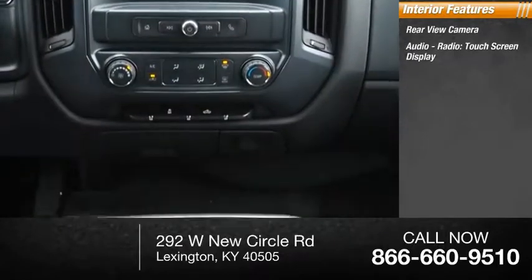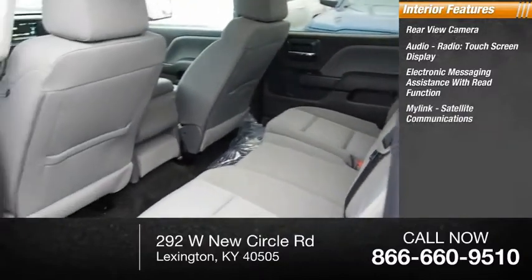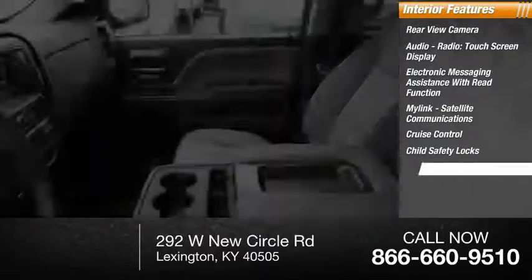Inside you'll find rear-view camera, audio radio, touchscreen display, electronic messaging assistance with read function, MyLink, satellite communications, cruise control, child safety locks, and one-touch windows.